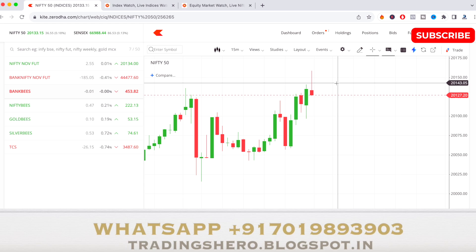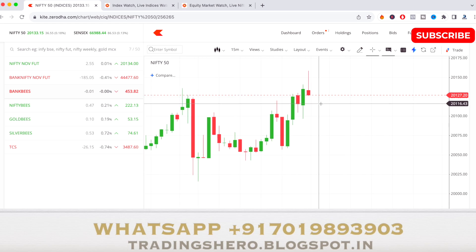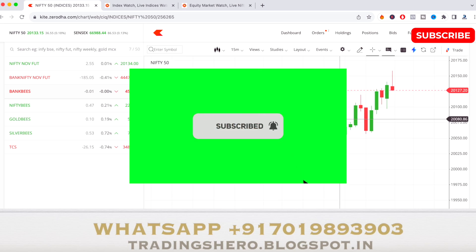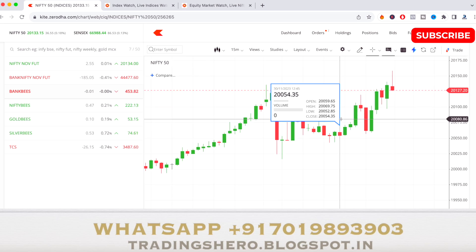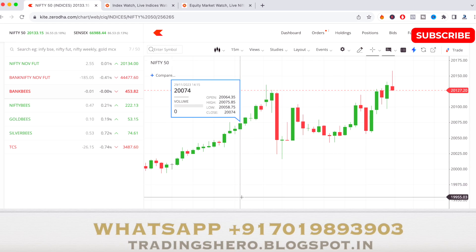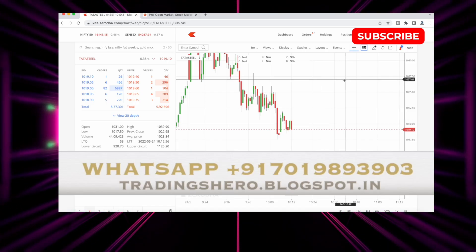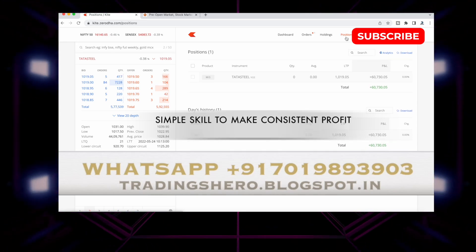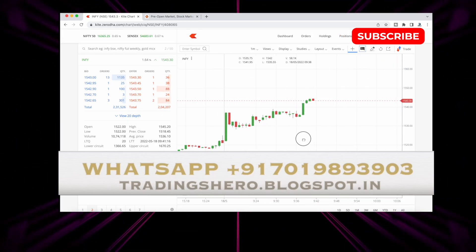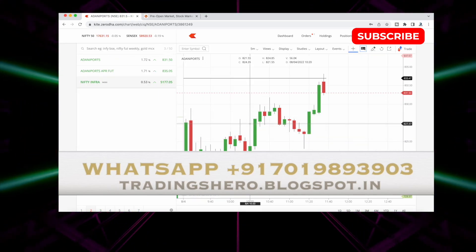Now I'll tell you two stocks to observe for tomorrow, along with the market analysis. Please watch the video till the end to get all the information. Also hit the subscribe button if you are new to my channel. If you wish to learn how to make consistent profit in intraday trading, you can join my personal intraday trading course — I'll teach you simple skills with no indicators and no complicated things.